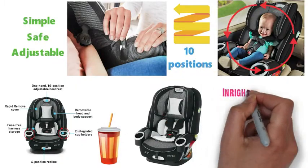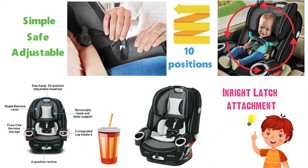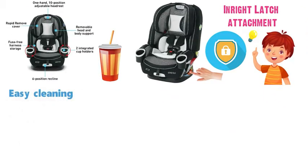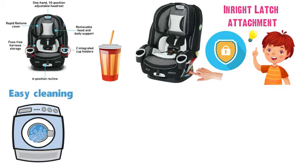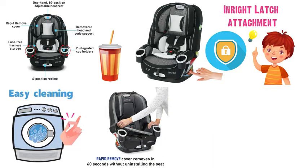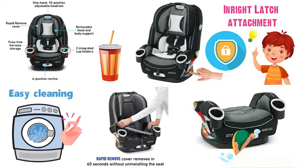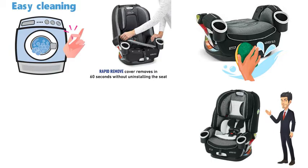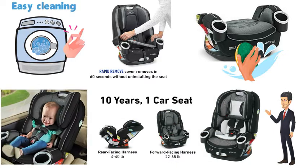Attachment is simple with the InRight latch attachment that provides an easy one-second attachment with an audible click to help ensure secure installation. Cleaning is super easy with machine washable covers that can be removed rapidly in seconds without uninstalling the seat or removing the harness. Metal and plastic parts are simply cleaned with mild soap and cool water. This 4-in-1 car seat really is a great value, giving you years of comfort and safety for your child.